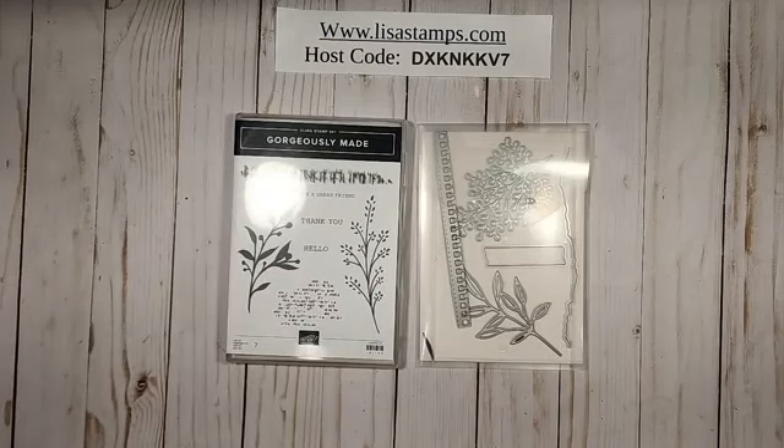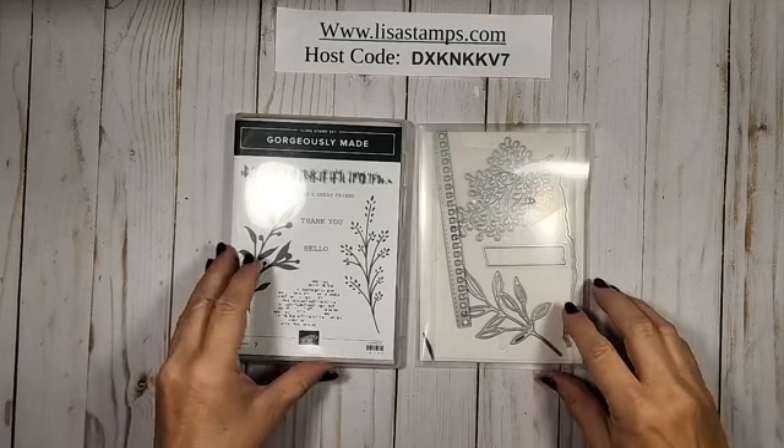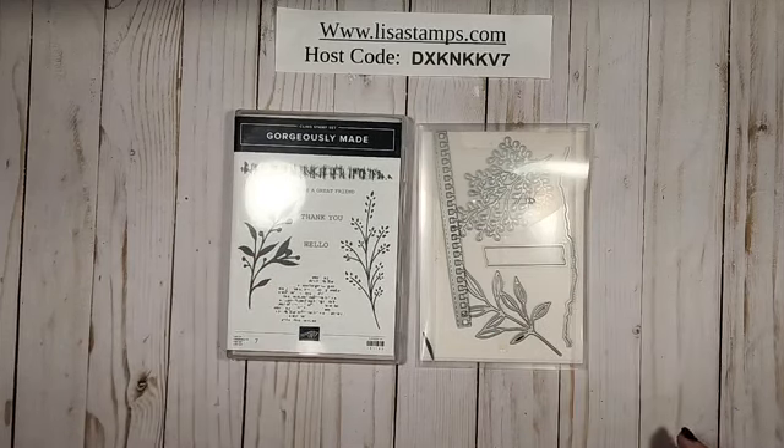Good morning, everyone. Are you ready to stamp? We're going to do some more fun cards today. So when you join, be sure to comment and please share my video. And if you have any questions, please type them in. I will keep checking the board to see if anybody has got any questions.